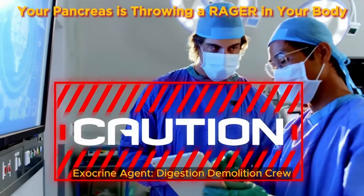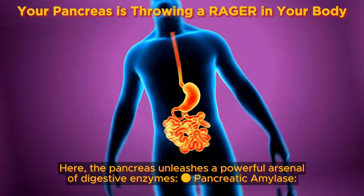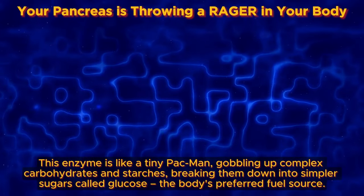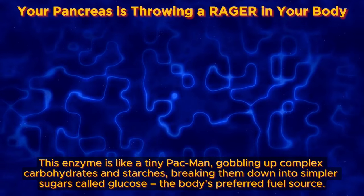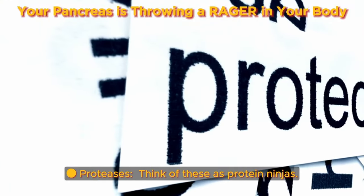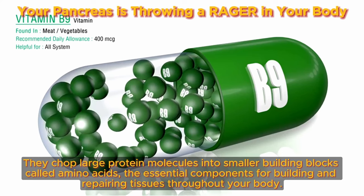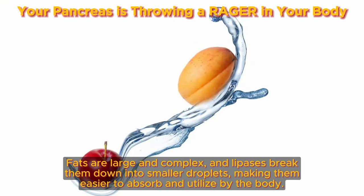The pancreas also transforms into an exocrine gland — a factory dedicated to the business of digestion. It unleashes a powerful arsenal of digestive enzymes. Pancreatic amylase is like a tiny Pac-Man, gobbling up complex carbohydrates and starches and breaking them down into simpler sugars called glucose, the body's preferred fuel source. Proteases — think of these as protein ninjas — chop large protein molecules into smaller building blocks called amino acids, essential for building and repairing tissues. Lipases are the fat fighters: they break down fats into smaller droplets, making them easier to absorb and utilize.